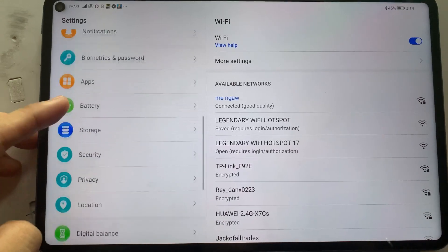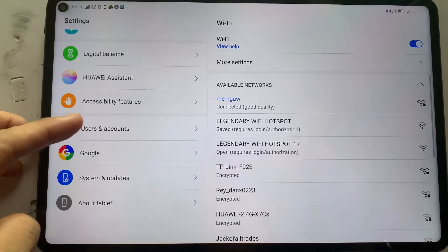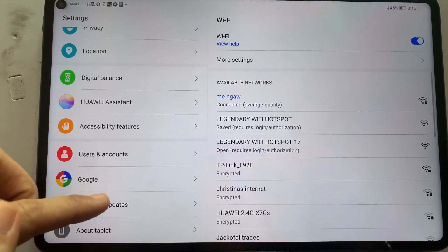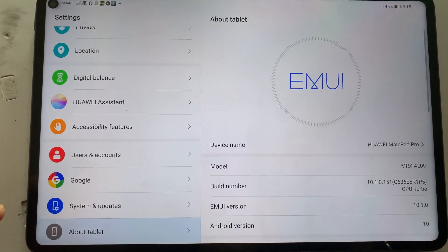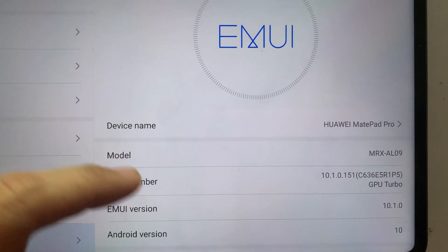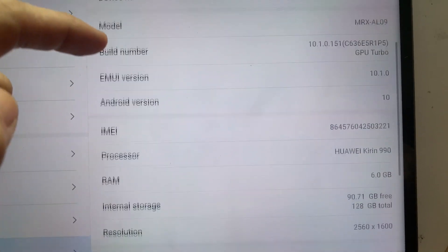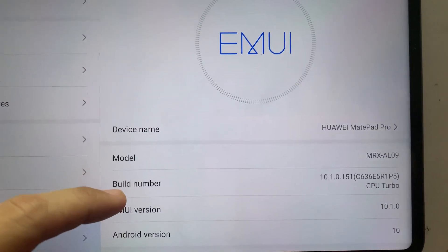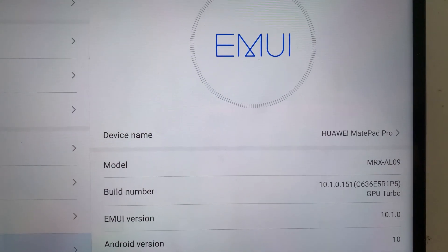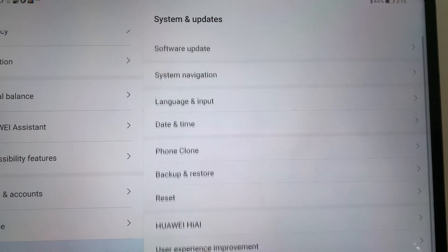So this is my Huawei MatePad Pro and if I go to my MatePad Pro settings, it will tell you what kind of MatePad Pro that I have. The device name is Huawei MatePad Pro, the model is MRXAL09, and I have the current EMUI version which is 10.1.0.